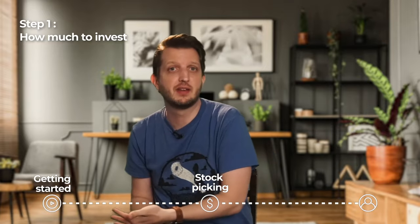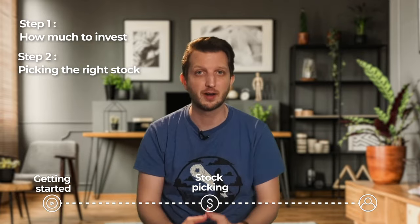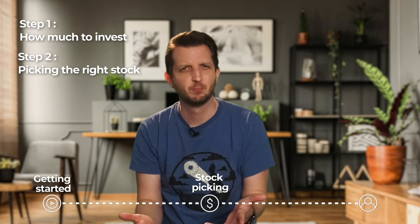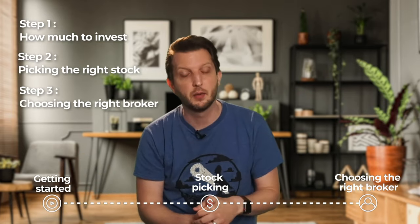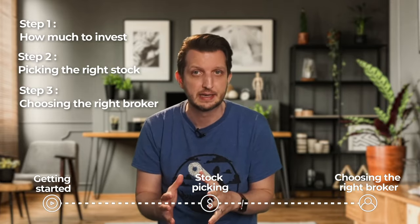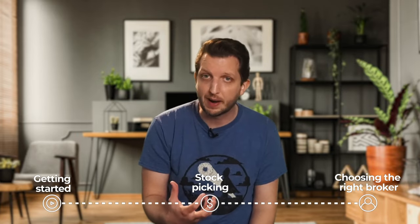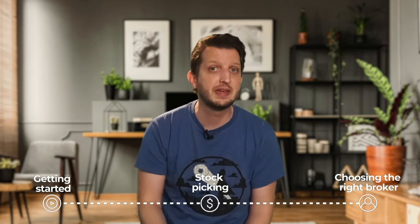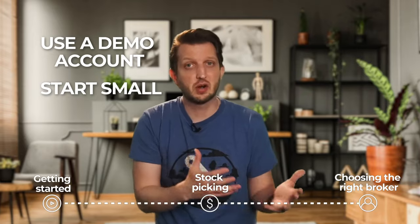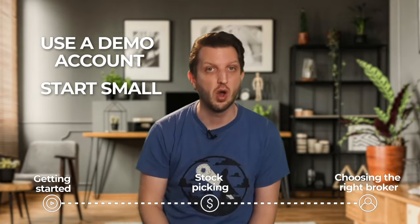So step number one is figuring out how much you want to invest and setting that money aside. Step number two is finding the right stocks to buy. Unfortunately, you can't just walk into the bank and say, I want to buy this stock. That brings us to step number three: finding the right broker. The good news is that there are many regulated online brokers available to retail traders in the UAE. As long as you have an active internet connection, you can trade stocks from anywhere in the world. I personally recommend that if you're a beginner, you start trading with a demo account. Use virtual money to test your trading strategy. I also recommend starting small. These days you can start investing with very little money, so invest just a little to start with and go bigger once you know what works.